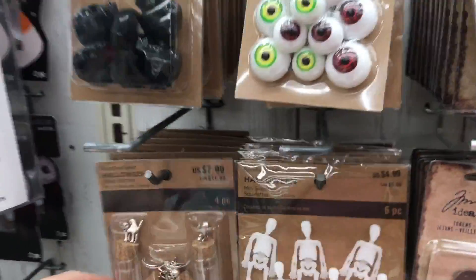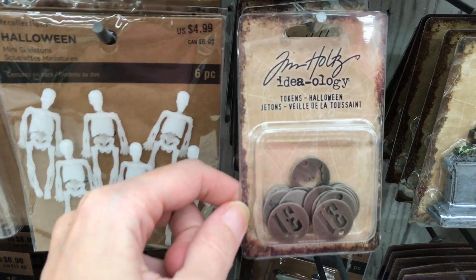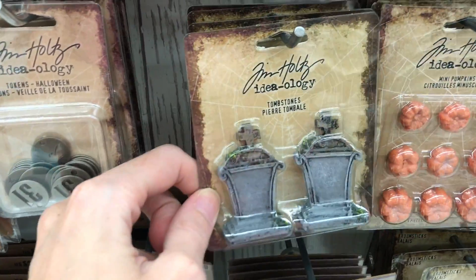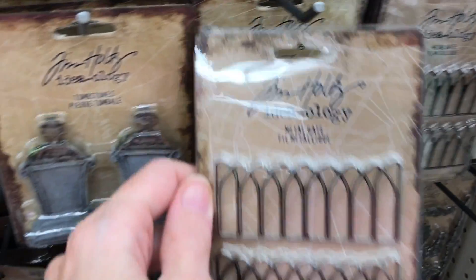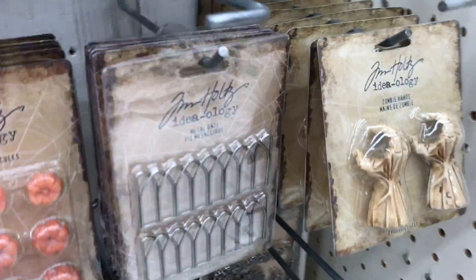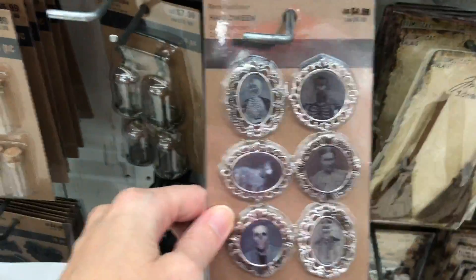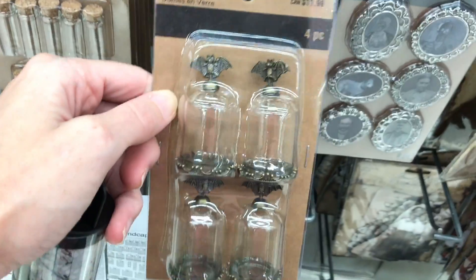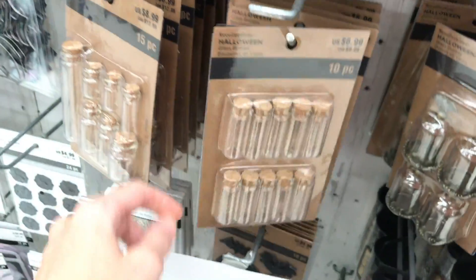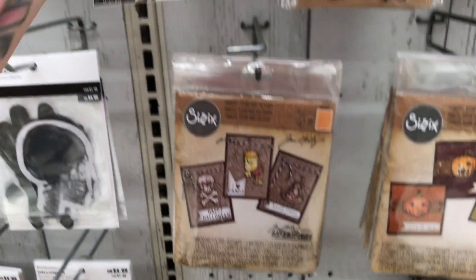Word bands, word bands. More tokens. Oh, I like these tombstones! Okay, this is really cool - I think these are metal gates. I can see these on the front of an album or a journal. That would be really fun. I'm curious if they're blank on the back for like journaling cards.